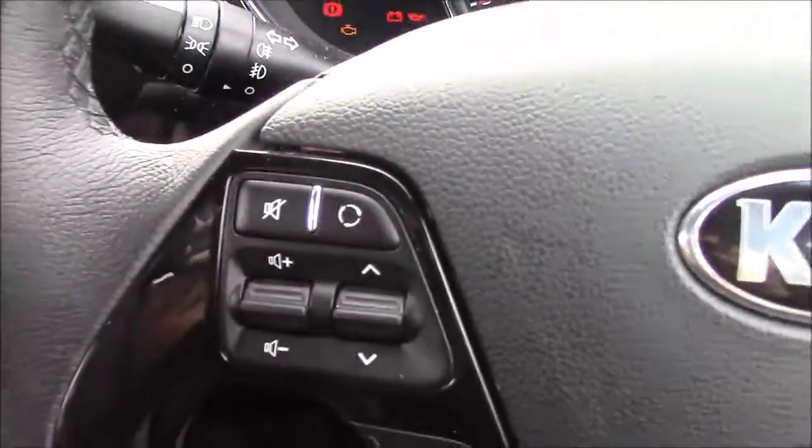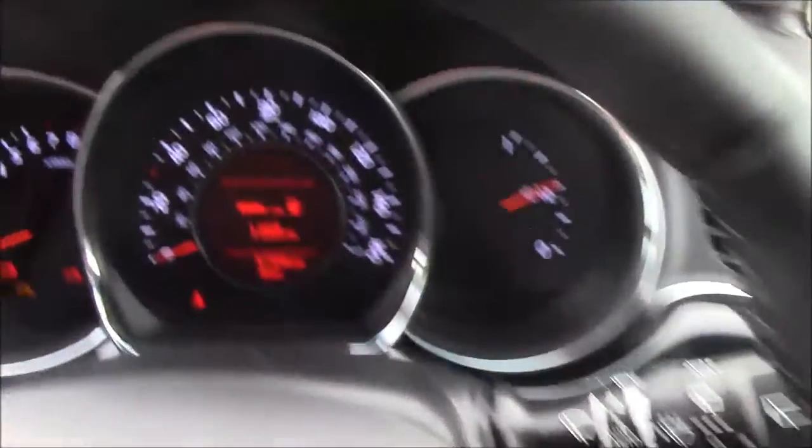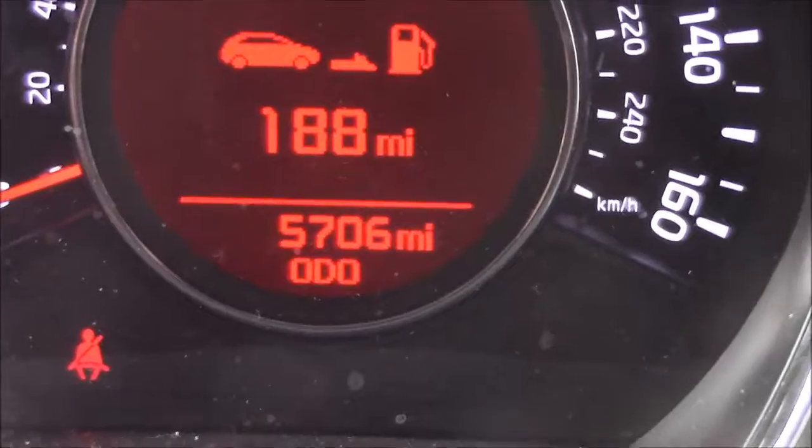On the steering wheel, on the left-hand side, you'll see mounted audio controls along with your Bluetooth connectivity. And on the right-hand side, you'll find everything to do with your cruise control. Last but not least, moving onto the dash, you'll see your revs on the left and your miles per hour in the centre. And if I zoom in to the digital display, you'll see this car is currently showing its mileage.